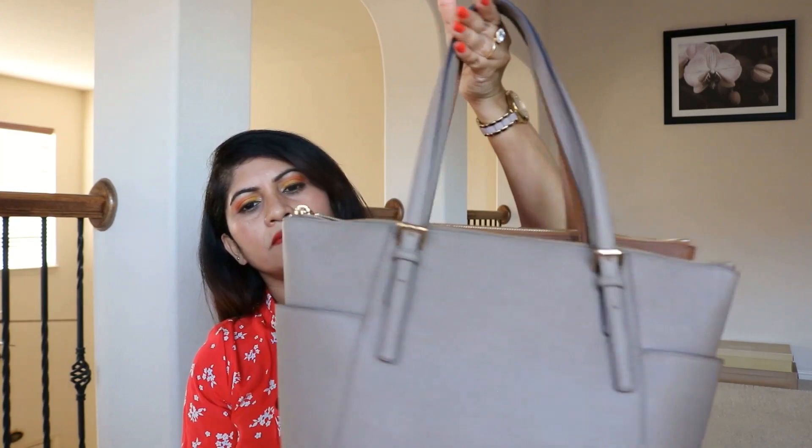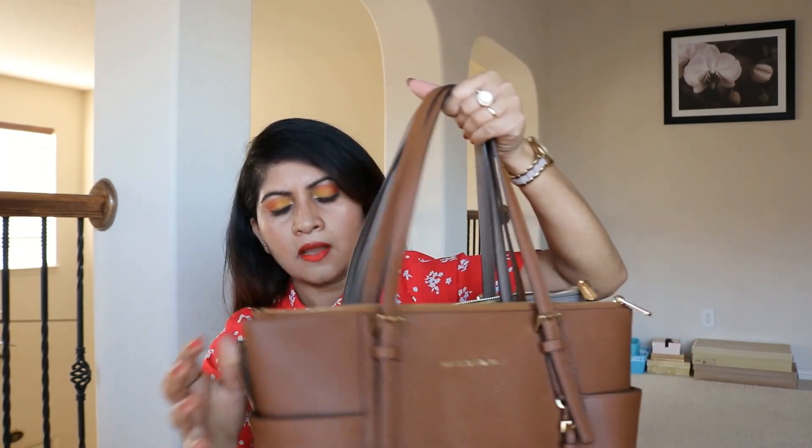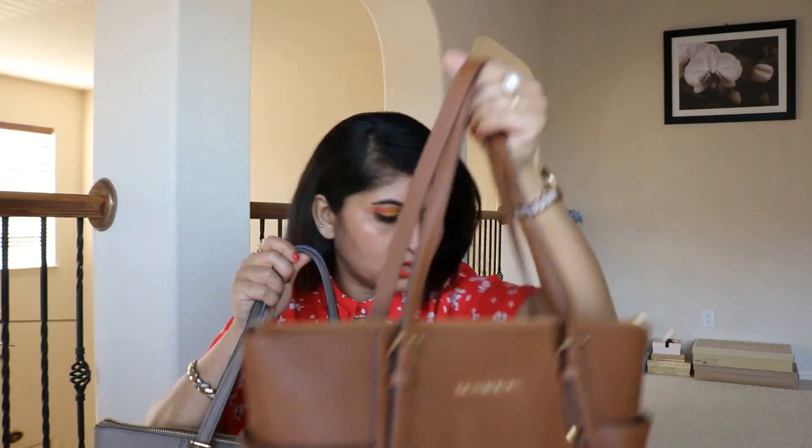I don't see any other differences in how they're made — the leather looks the same on both, both saffiano leather. I do like both colors. I've kept both even though I haven't used this luggage one yet. I was thinking of selling it, but my kids said this one looks nice on me, so I decided to keep both since I got it at a good price. These are Michael Kors classic totes and I really like them.